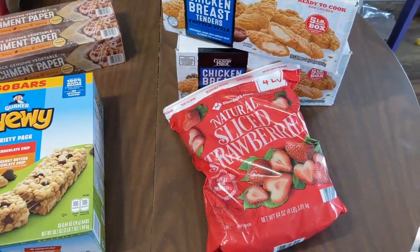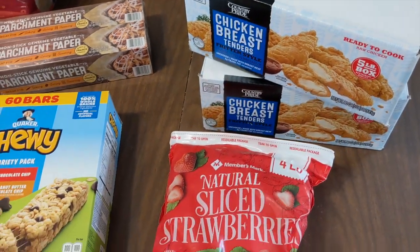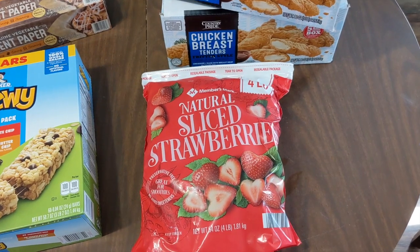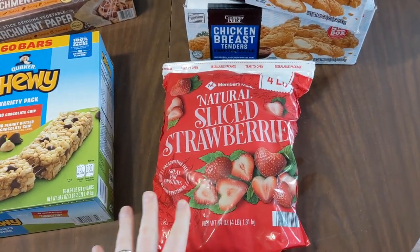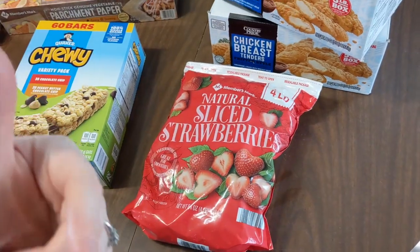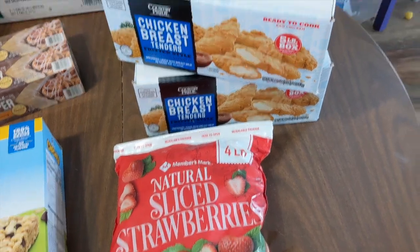We've been making a lot of smoothies and I've been learning how to make homemade kefir, so we've been going through a lot of frozen berries — probably close to 10 pounds a week. This four-pound bag of sliced strawberries is just to help supplement and get us through the week. Whenever I decide to start using more berries it seems like that's when they're out — they only had one bag for me today.